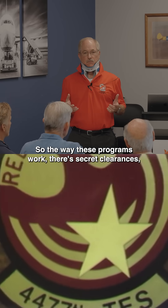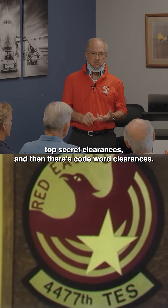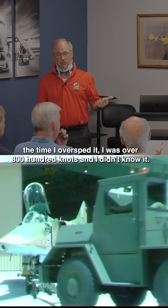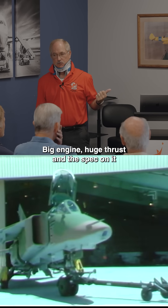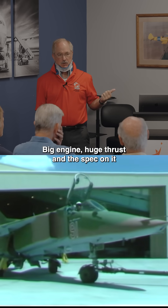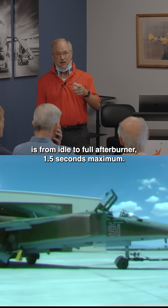So the way these programs work, there's secret clearances, top secret clearances, and then there's code word clearances. In the MiG-23, the time I overspeed it, I was over 800 knots and didn't know it. Big engine, huge thrust. And the spec on it is from idle to full afterburner, 1.5 seconds maximum.